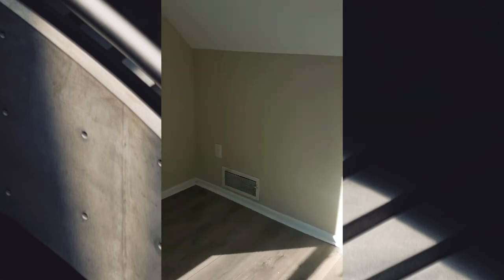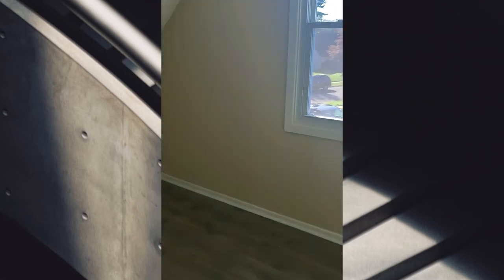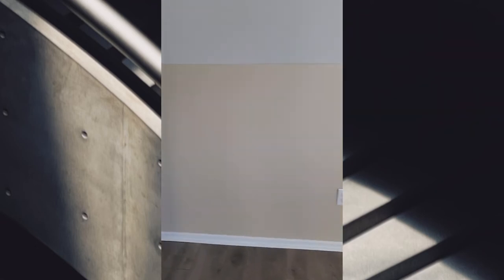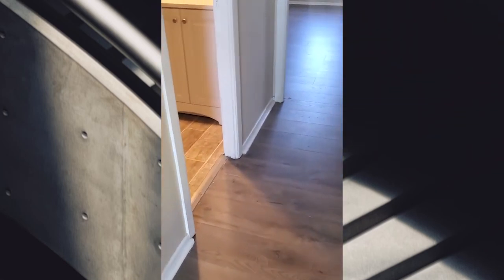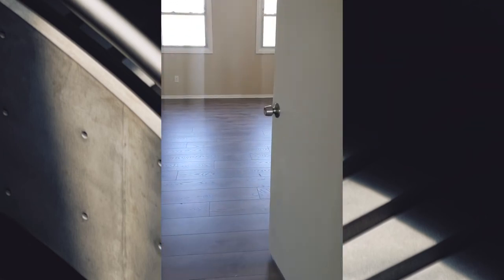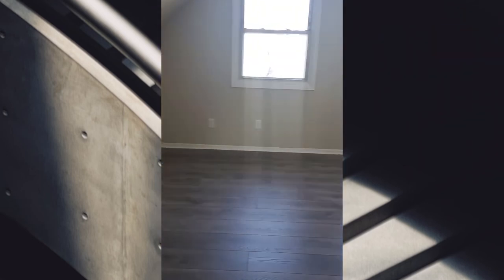And then there is another bedroom. And then across the hall is another bedroom which is a bigger bedroom. Wow.